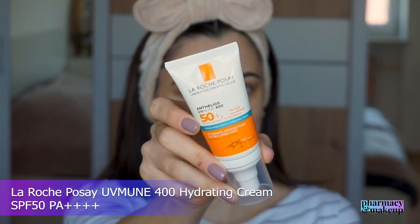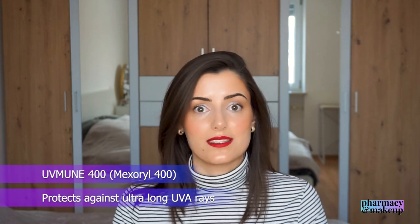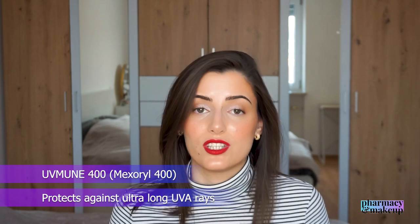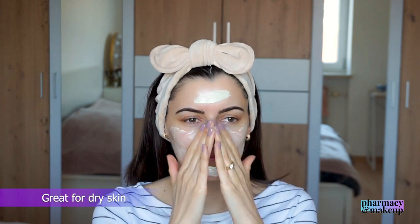Next up we have La Roche-Posay UVmune 400 Hydrating Cream SPF 50 PA++++. This is from the same UVmune 400 line but it's a hydrating cream, whereas the previous was a fluid. It also has the UVmune 400 UV filter — Mexoryl 400 — which protects against the ultra-long UVA rays that most UV filters on the market can't reach. It has glycerin and the UVmune 400 filter, but the consistency is much different from the fluid, which is why I recommend it for dry skin types.